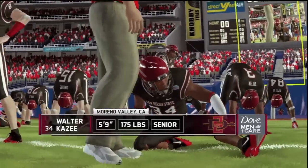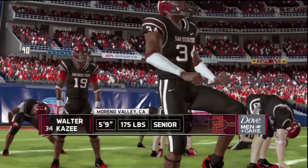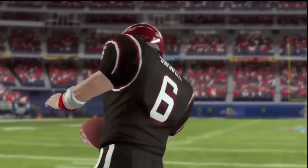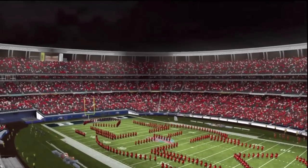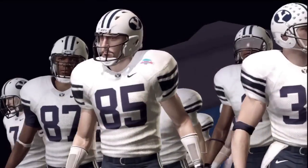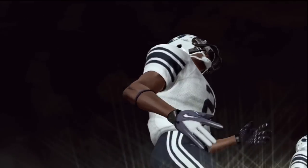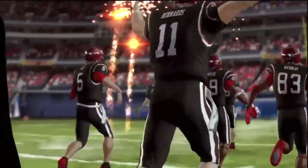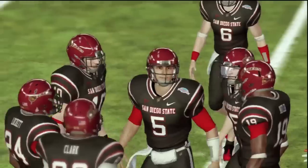Yo, what is going on guys? It is Sam Orr Burns and welcome back to my NCAA Football 13 Bowl simulations. This time we got the San Diego Credit Union Poinsettia Bowl. We got the home team basically, San Diego State, playing in their home stadium of Qualcomm Stadium against BYU. Both teams had a pretty decent season. BYU almost beat Notre Dame in South Bend, and San Diego State beat my Boise State Broncos in Boise.